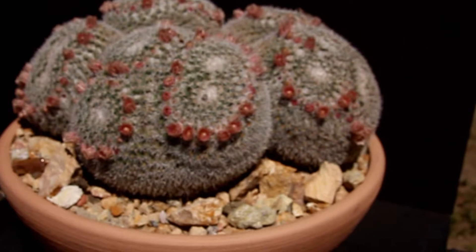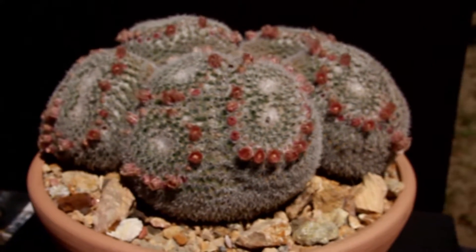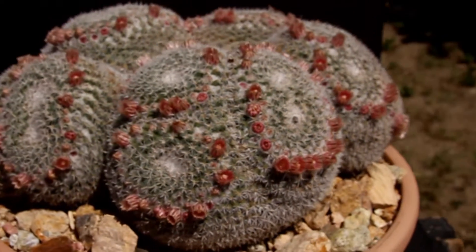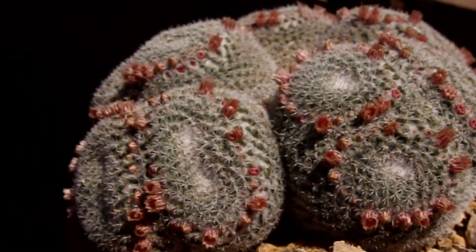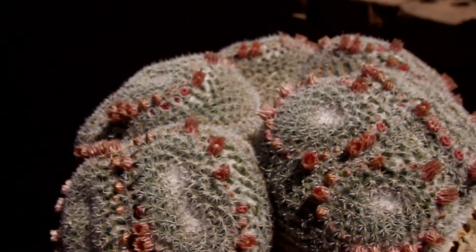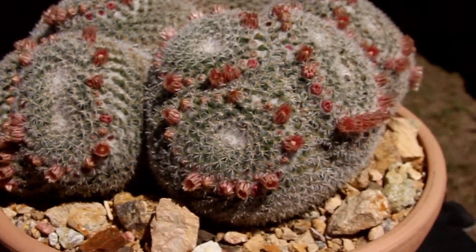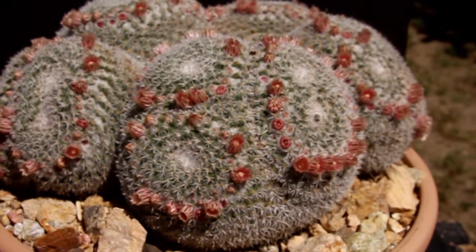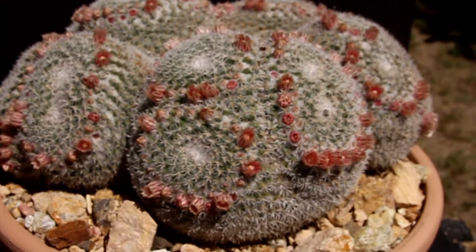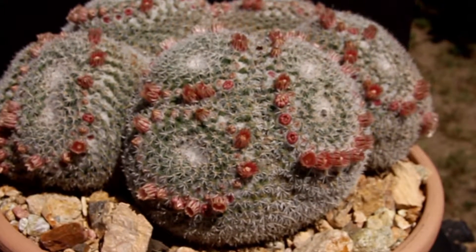So will the flowers open after the foil is removed? It's been about a half an hour since I took the tinfoil — the shade covering — off the cactus. And as you can see, just about every flower on the cactus is now open. So I'd say this is pretty definitive evidence that the mechanism the cactus is using to decide when to open and close its flowers is light.